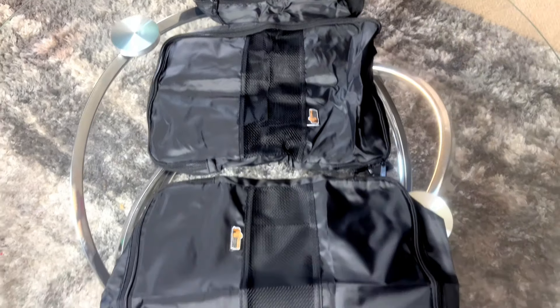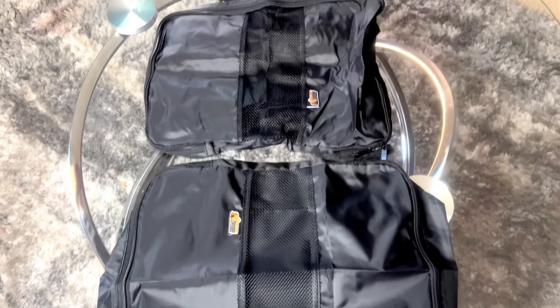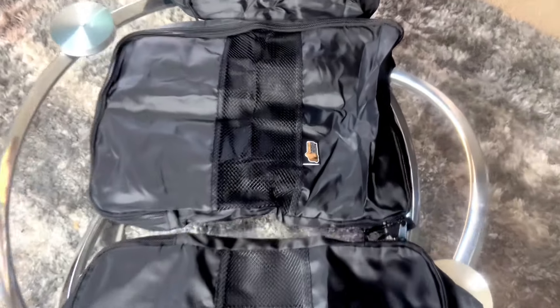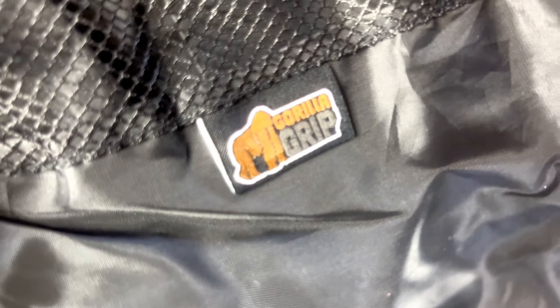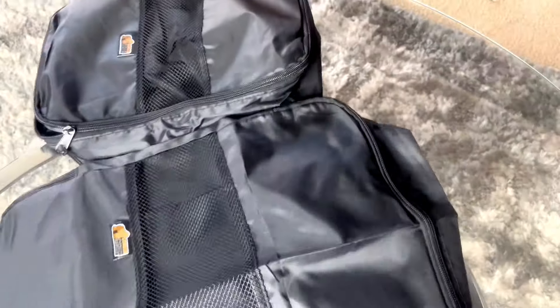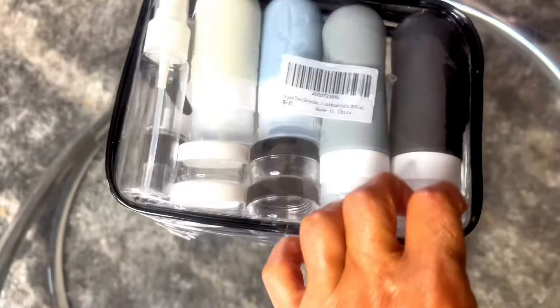I also ordered this set of three travel packing cubes — I thought they would help my packing, give me more room in my bag, and keep things very organized. They are by Gorilla Grip, and they were a little bit of nothing. Travel packing cubes are the way to go.